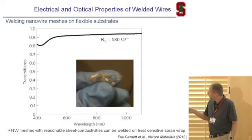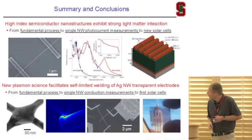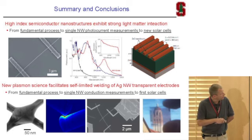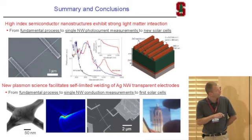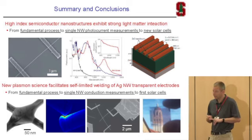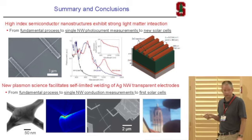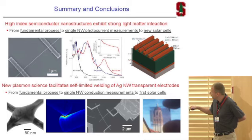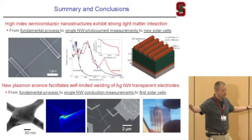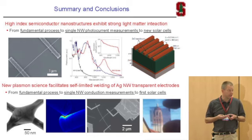We think we can significantly improve on this still. To conclude: from a study of optical resonances on individual semiconductor nanowires, we found strong photocurrent enhancements tunable by size, shape, and type of semiconductor, which we're now using to make new types of solar cell designs. In collaboration with Yi Chui and Mike McGee's group, we also looked at fundamental physics of welding metallic wires together optically, and from individual wire devices are making solar cells with large-area transparent electrodes fabricated in a scalable fashion. Thank you for your attention.